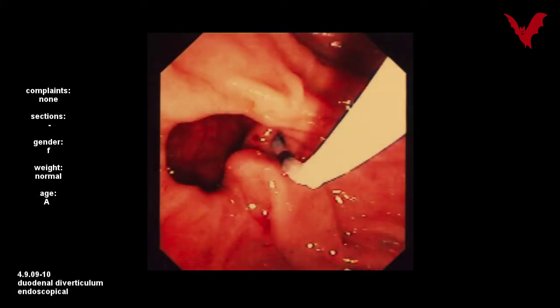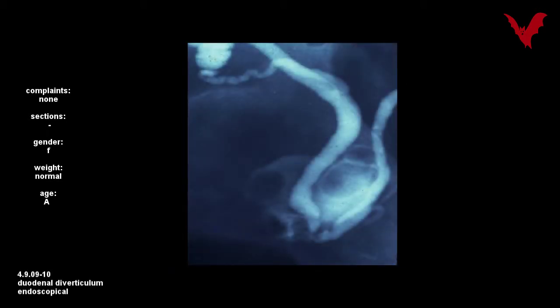In cases nine to ten, a duodenal diverticulum is displayed as the source of disturbing gas and intestinal masses. The possible implication of this finding is still unclear.